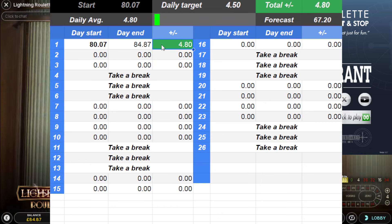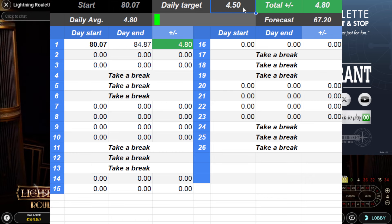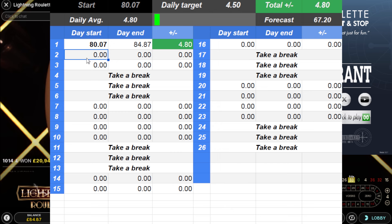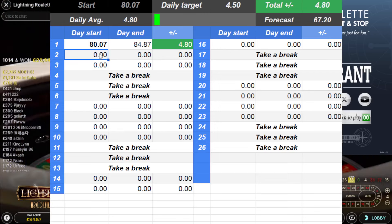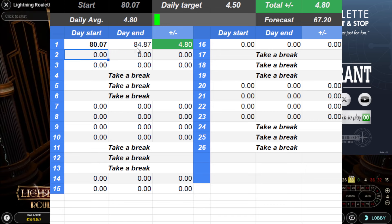It took me three bets to get that; my third bet was a double-up because the odds aren't that great. I've made £4.80 — just slightly above my daily target. My forecast, if I'm continuing at this rate, gives me a daily average of £67.20 at the end of the month — and that's if I don't hit any multipliers along the way. I'll be back tomorrow to start over. If my balance is higher than £84.87 when I come back, it's because I've had some free spins which will also boost my balance.